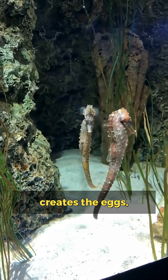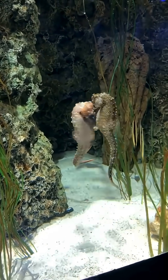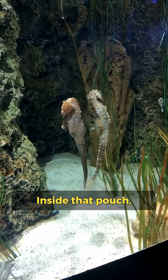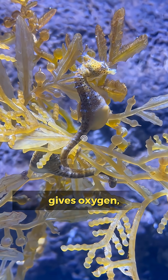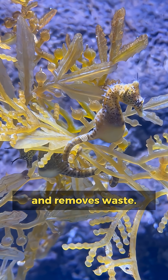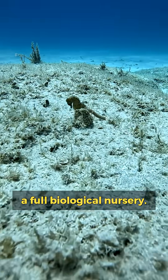The female creates the eggs, then transfers them into a pouch on the male's belly — kind of like a built-in baby backpack. Inside that pouch, the male fertilizes the eggs, but he doesn't just hold them. He regulates temperature, gives oxygen, provides nutrients, and removes waste. So yes, he becomes a full biological nursery.